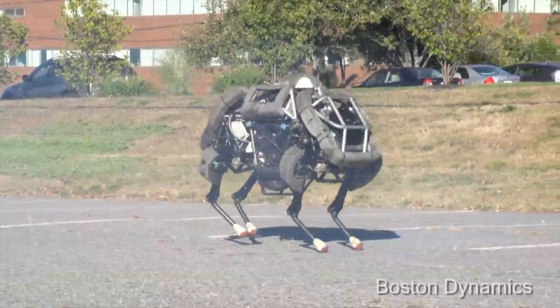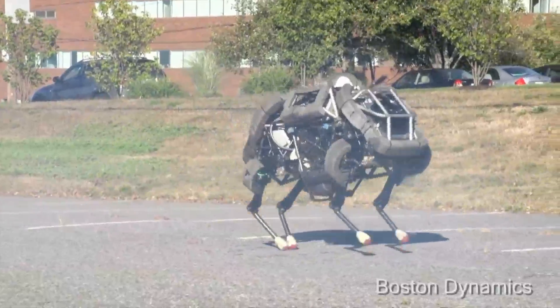I don't know whether to say here kitty kitty or to run for my life. I'm Jen Markham on Buzz 60. Boston Dynamics is known for developing some incredible robot technology, and what better way to get the internet to watch a video of your latest robot than to make a cat.